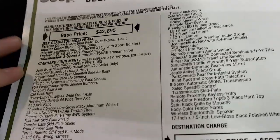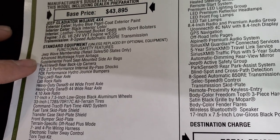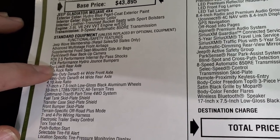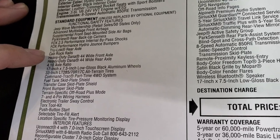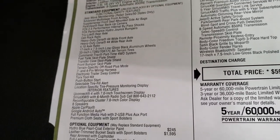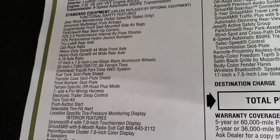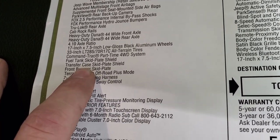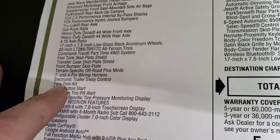Here on the window sticker is all the standard equipment. You get the 3.6 with the 8-speed, Jeep Wave membership, Fox 2.5-inch Performance Internal Bypass aluminum shocks, Hydro Jounce Bumpers, Tru-Lock Rear Axle, Cab Rock Rails, front and rear Dana 44 axles, and the 4.10 axle ratio. That ratio is better than the Rubicon — in 4-wheel drive low you can drive this up to 50 miles per hour, versus only 30 in the Rubicon. You also get the Command-Trac part-time 4-wheel drive system, fuel tank skid plate, transfer skid plate, and front bumper skid plate.